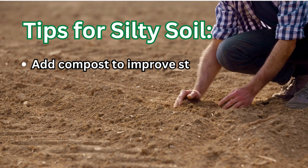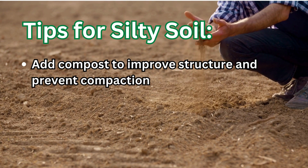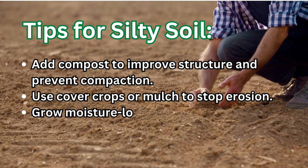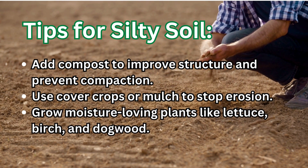Tips for silty soil: add compost to improve structure and prevent compaction, use cover crops or mulch to stop erosion, and grow moisture-loving plants like lettuce, birch, and dogwood.